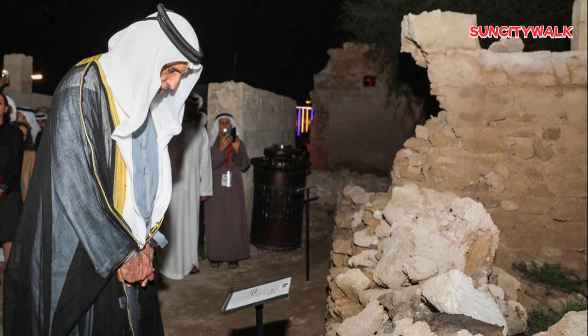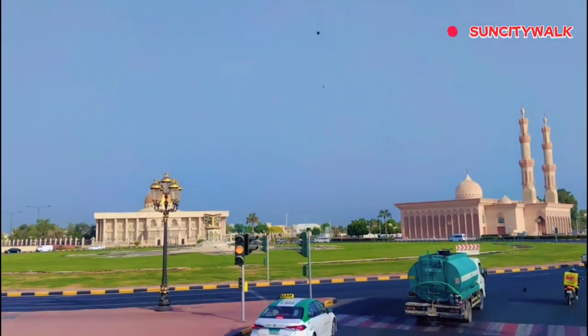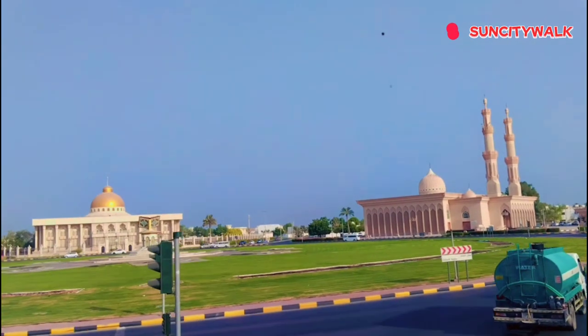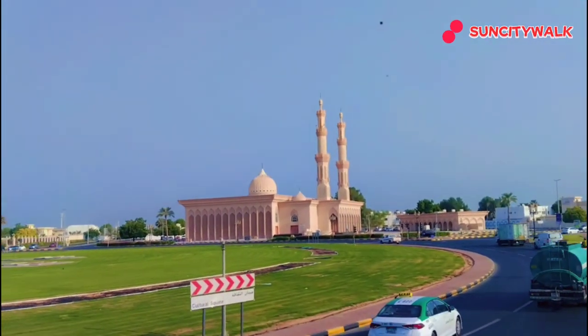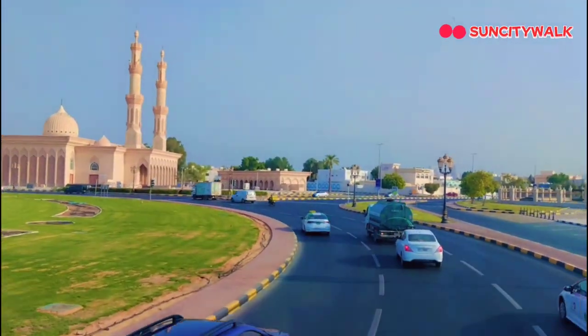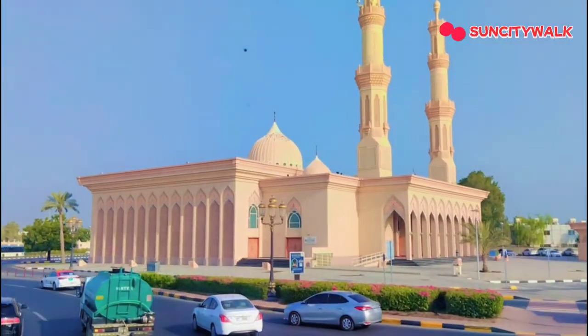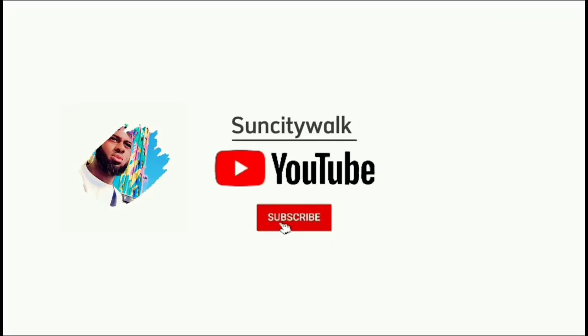As we wrap up this video, I want to leave you with a sense of curiosity and adventure. The UAE is a country full of hidden gems, each one waiting to be discovered. Whether you're a seasoned traveler or just looking for a unique experience, these secret spots offer something truly special. So, what's your favorite hidden gem in the UAE? Let us know in the comments below. And if you're looking for more travel tips and secrets, be sure to check out our next video. Thanks for joining me on this adventure — until next time.